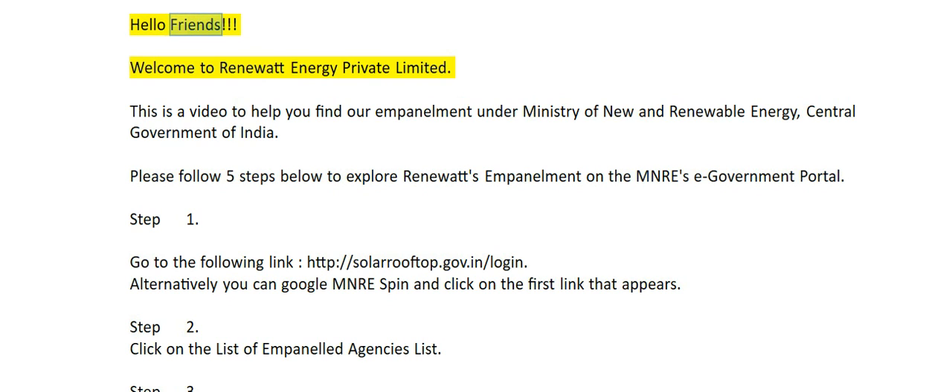Hello friends. Welcome to Rene Watt Energy Private Limited. This is a video to help you find our empanelment under Ministry of New and Renewable Energy, Central Government of India. Please follow 5 steps below to explore Renewate's empanelment on the MNRE's eGovernment portal.